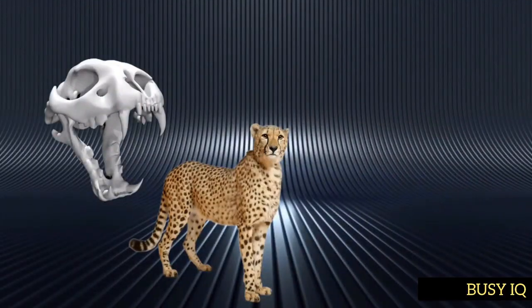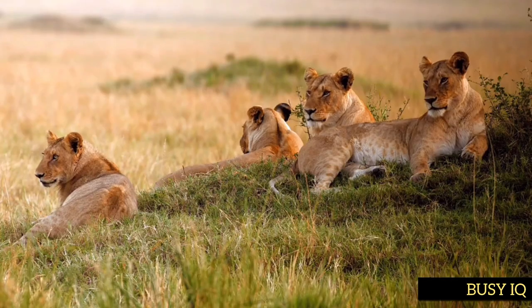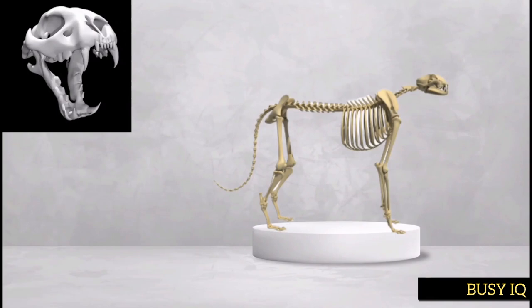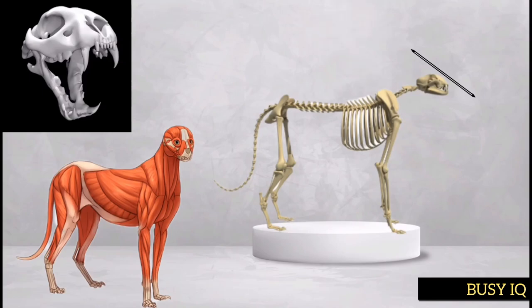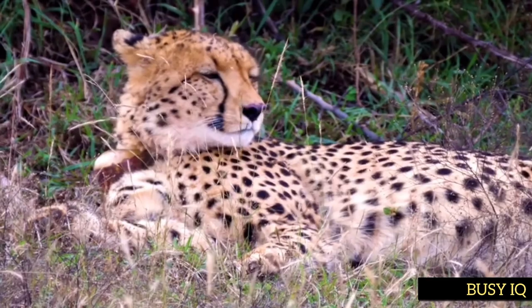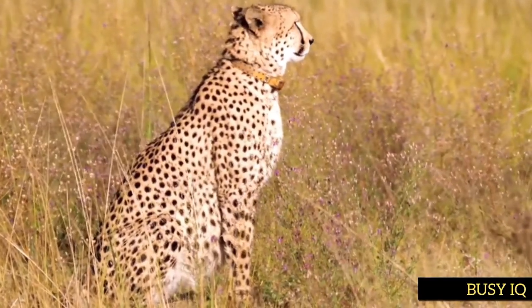While cheetahs are known for their speed, they are not particularly powerful animals in terms of biting force. According to zoological research, cheetahs have a maximum bite force of around 475 pounds per square inch — much lower than other big cats such as lions and tigers. This relatively weak bite force is due to the cheetah's elongated skull and smaller jaw muscles. While this may seem like a disadvantage, it is actually an adaptation that allows the cheetah to have a large nasal cavity, important for taking in a lot of air when running.